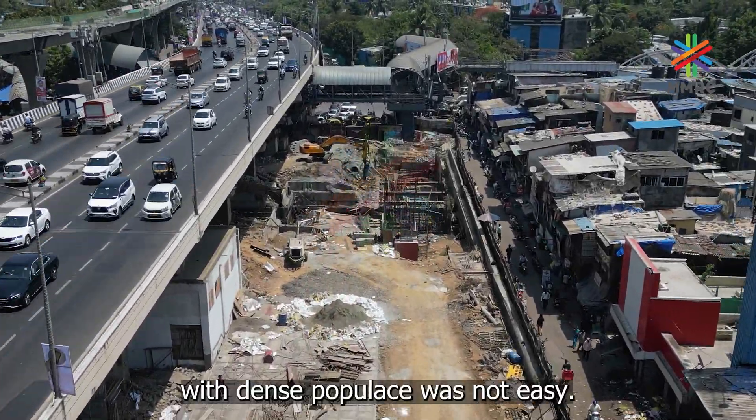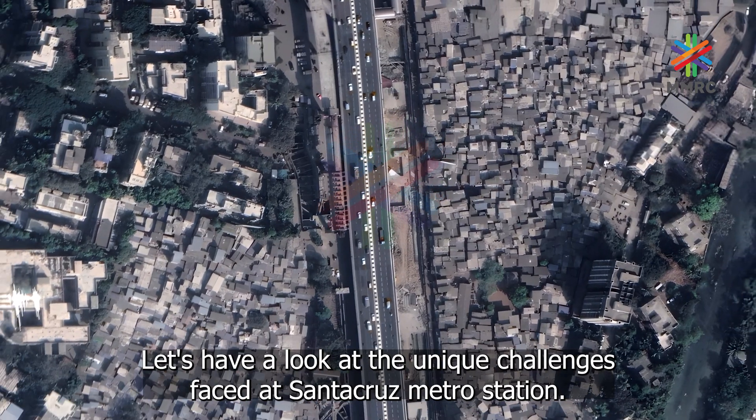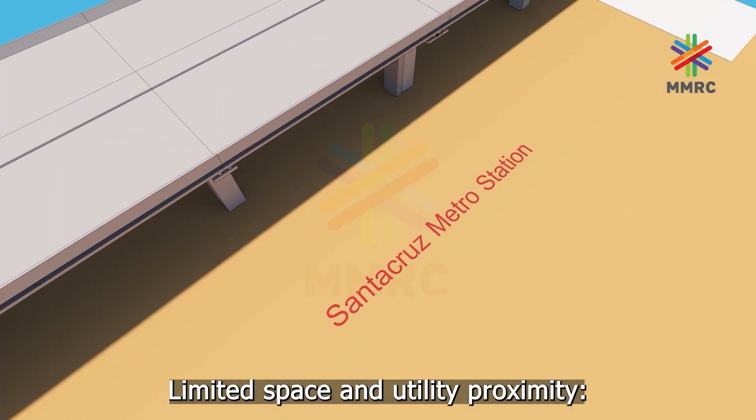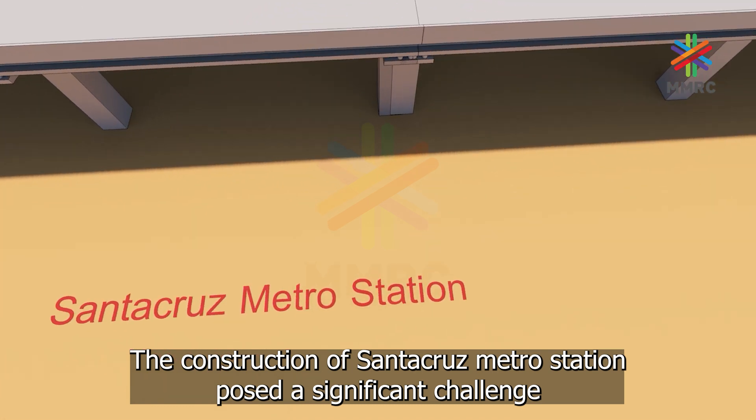Executing such a large project in a city like Mumbai, with its dense population, was not easy. Let's have a look at the unique challenges faced at Santa Cruz metro station. The first challenge was limited space and utility proximity.